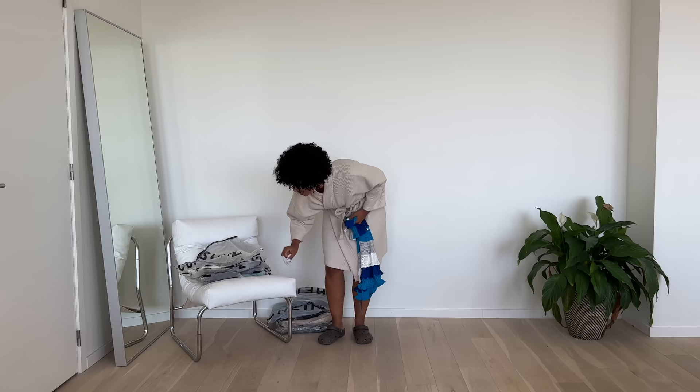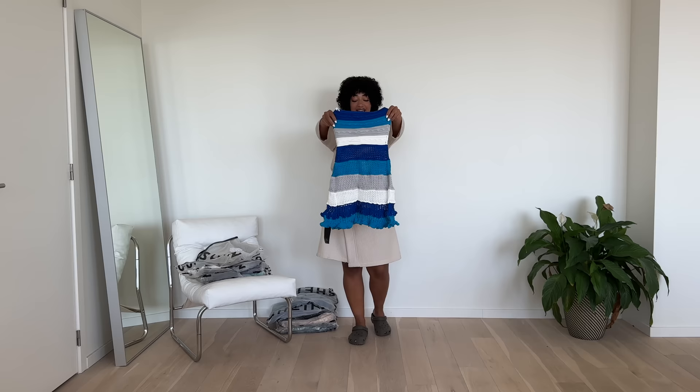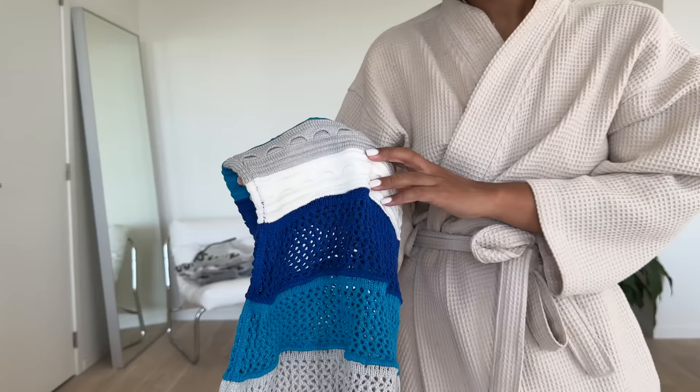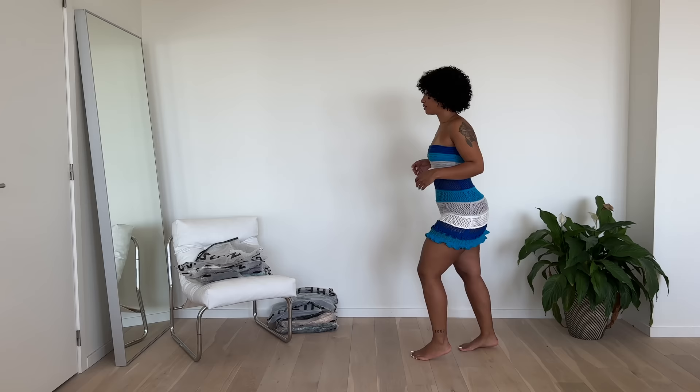I've been wanting a crochet dress for so long, and when I saw this one — it is see-through, but I mean, it's like it's meant to be. I wasn't aware. So I think this is more like a beach cover-up. I'm thinking if you wear some shapewear underneath, you're good. I love this dress and the colors as well.